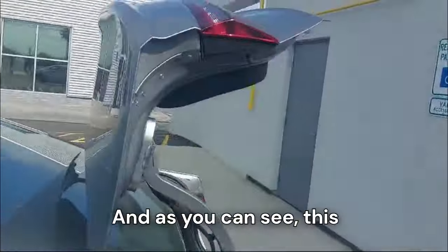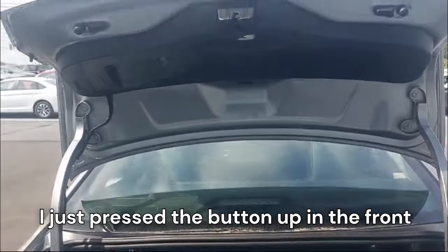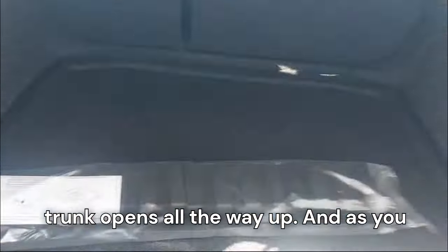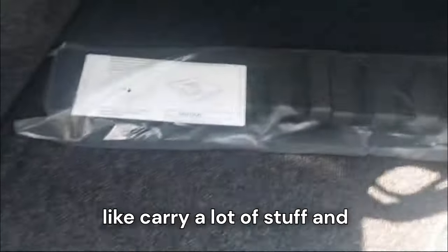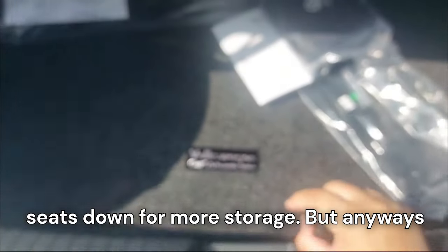Let's check the trunk space. You can open it right from the key fob — just press the button and the trunk pops all the way up. It's a pretty practical car with a huge trunk space. Being a sedan, it's easy to load stuff and you can carry a lot. There are also pull tabs to fold the rear seats down for even more storage.